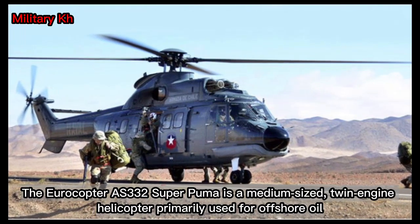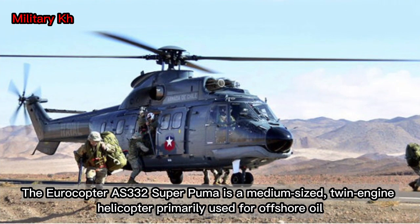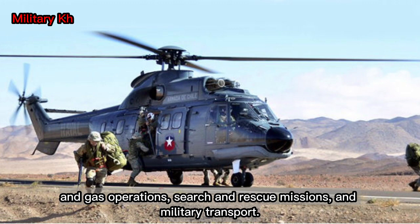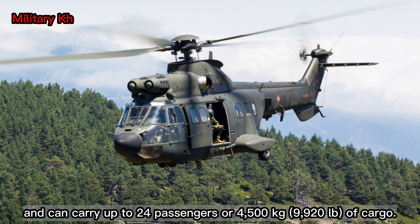The Eurocopter AS-332 Super Puma is a medium-sized, twin-engine helicopter primarily used for offshore oil and gas operations, search and rescue missions, and military transport. It has a maximum take-off weight of 9,000 kg (19,841 lb), and can carry up to 24 passengers or 4,500 kg (9,920 lb) of cargo.